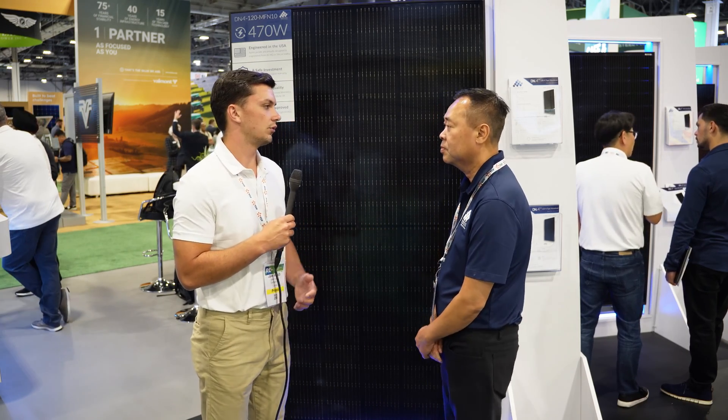A lot of times when homeowners are looking into a solar system — inverters, batteries — they look at panels and say all panels look the same, the metrics are somewhat the same. What separates the Aptos panel from other options on today's market?